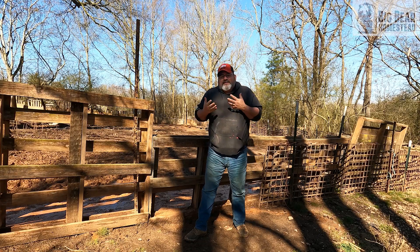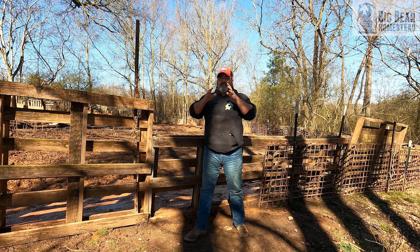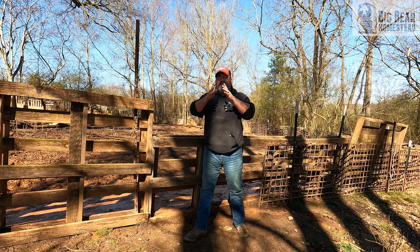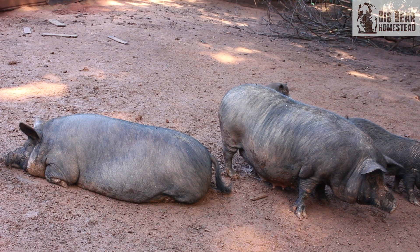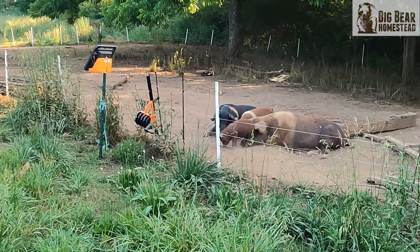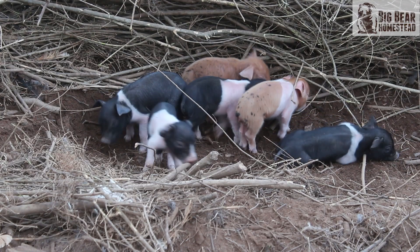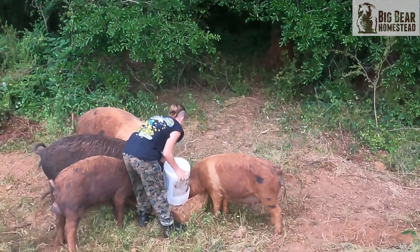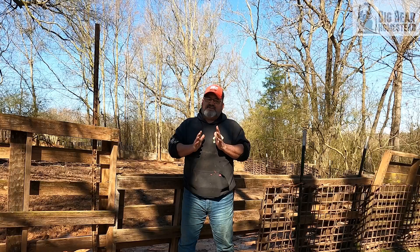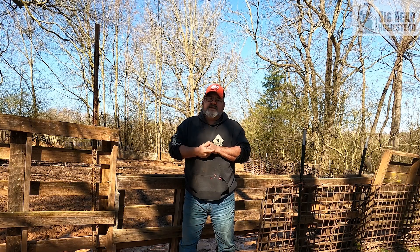So what does it actually take to raise these pigs? The first thing you have to do is decide on what type of pig you want to raise. We did a video on the different types of pigs and we'll put that link in the description. Then once you make that decision, you need to decide whether you're going to breed them or just raise some wieners. Once you make those two decisions, you're out of the starting blocks when it comes to raising your own pigs.